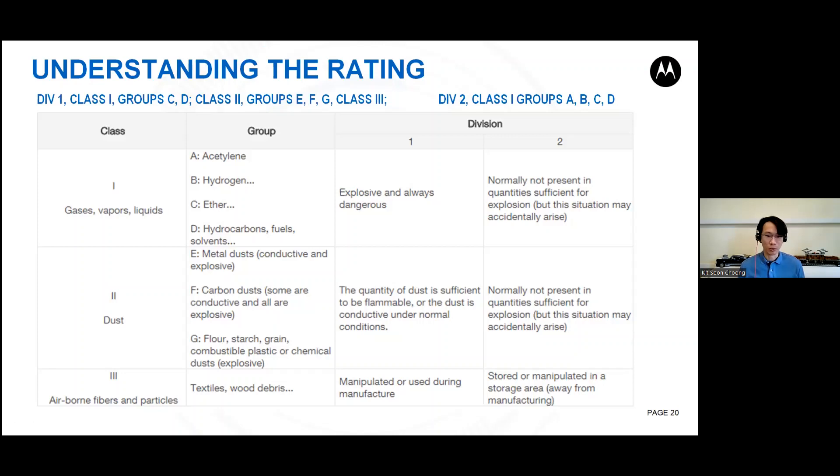A bit of trivia: flour is actually explosive if it's in the air. If you're in the kitchen baking and a lot of flour is flying, be careful not to light a spark — it may explode. Similarly, wood debris in a woodworking workshop could be potentially explosive as well.